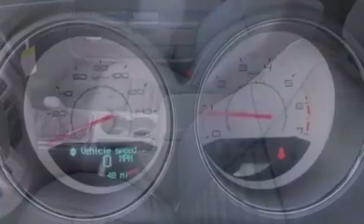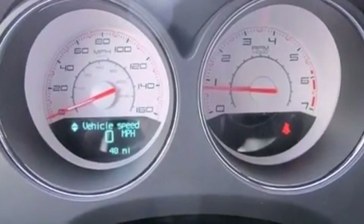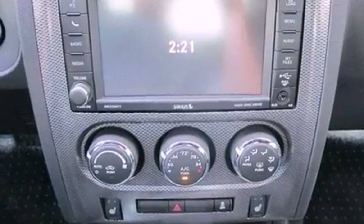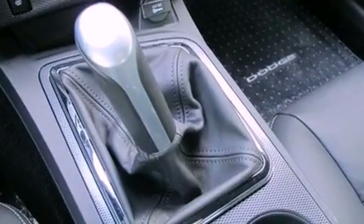XM satellite radio, aluminum wheels, a low tire pressure indicator, high intensity headlights, hill start assist, solar controlled glass, and heated seats that can warm you up in seconds, keeping you and your passengers comfortable the whole trip.